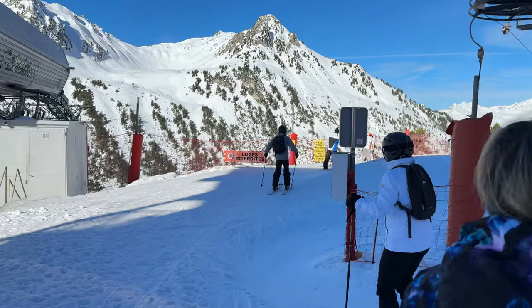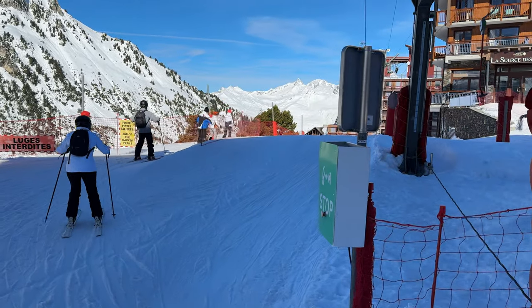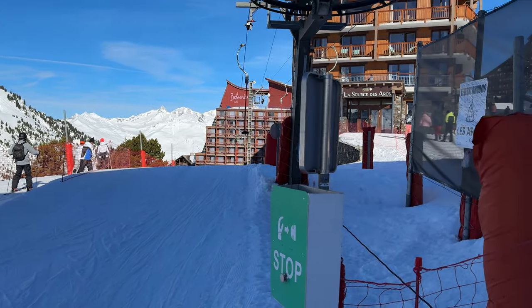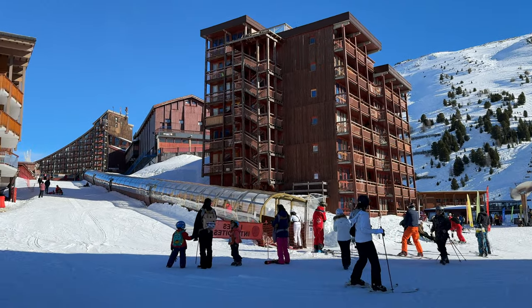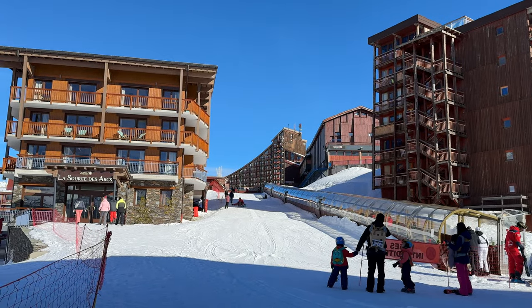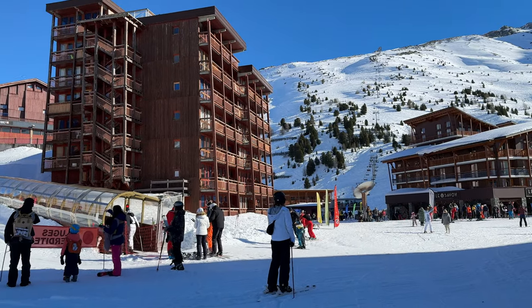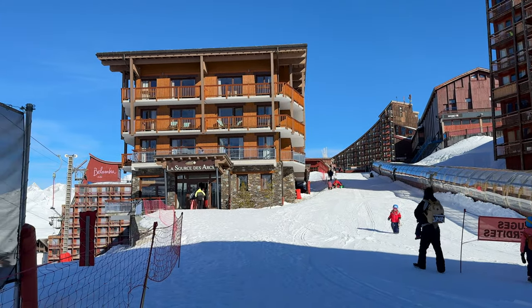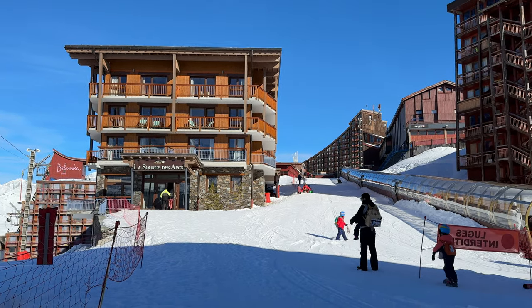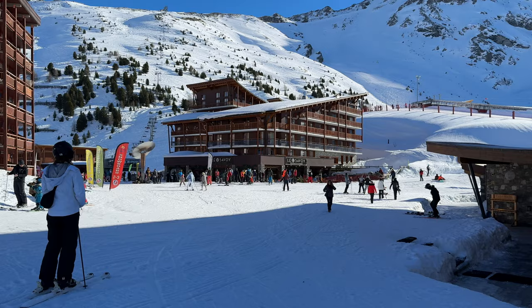We've got a little t-bar that connects from down the bottom all the way to the top. So it's a bit of a hill at ARC 2000 — it's quite spread out. Still got apartments made of wood, still okay, it's nice. I have given it stick in the past for the other villages, but they're not as bad as my initial thoughts. ARC 1950 is definitely by far the best village out of all of the ARC.